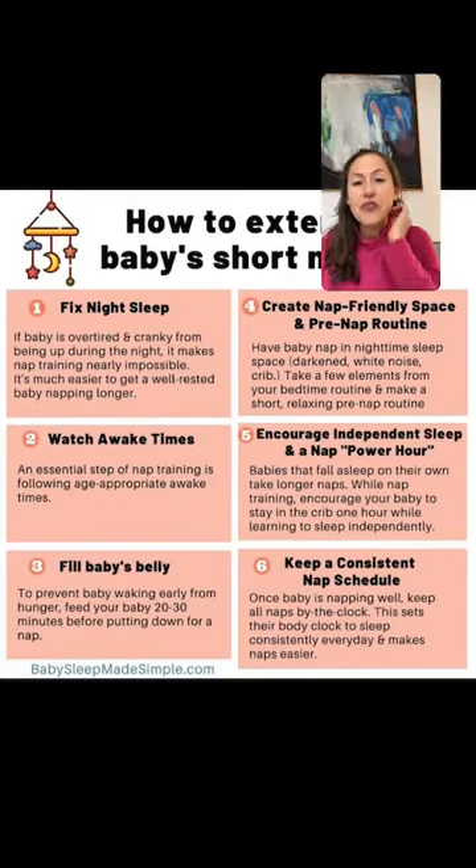I also have a guide on my website on how to extend your baby's short naps. If you go to babysleepmadesimple.com and do a search for 'extend short naps,' it'll take you there. A lot of the information is similar to the graphic I made today but has more details — nine steps. I combined a few for the graphic.